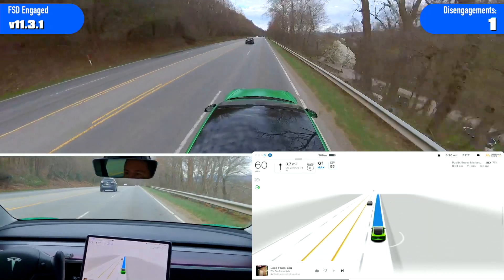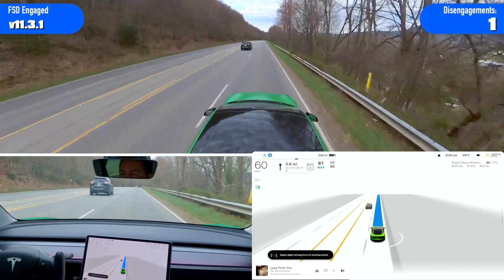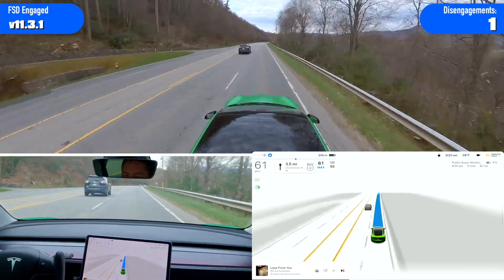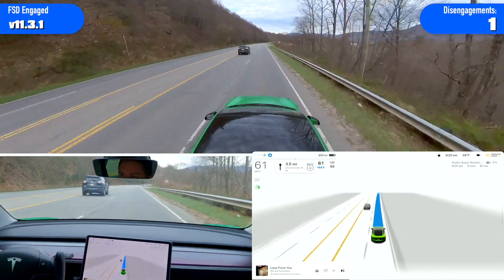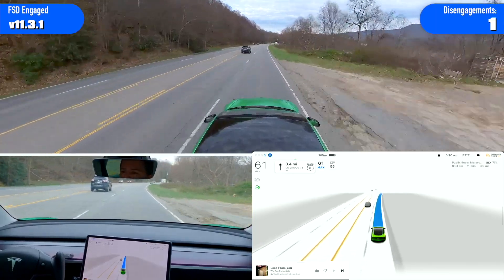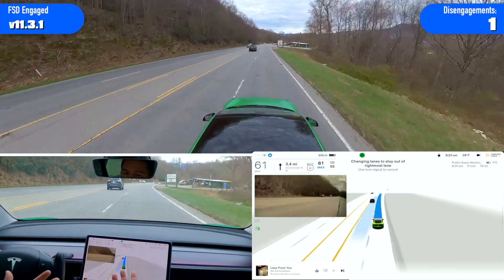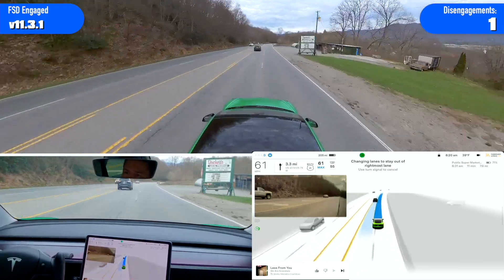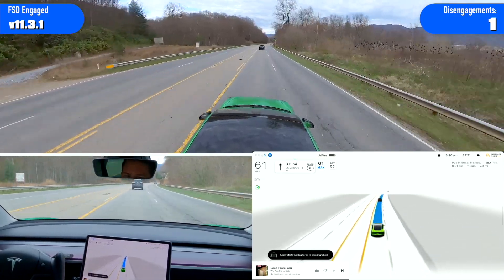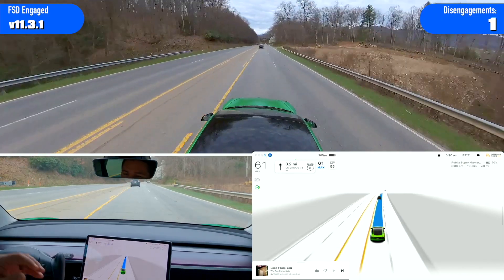So the speed limit sign isn't until right there, but the city limit is back at McDonald's and that's where the speed would technically change. So I always speed up ahead of that sign — everyone else obviously does too. It's still doing it: changing lanes out of the rightmost lane. I really wish it wouldn't do that.